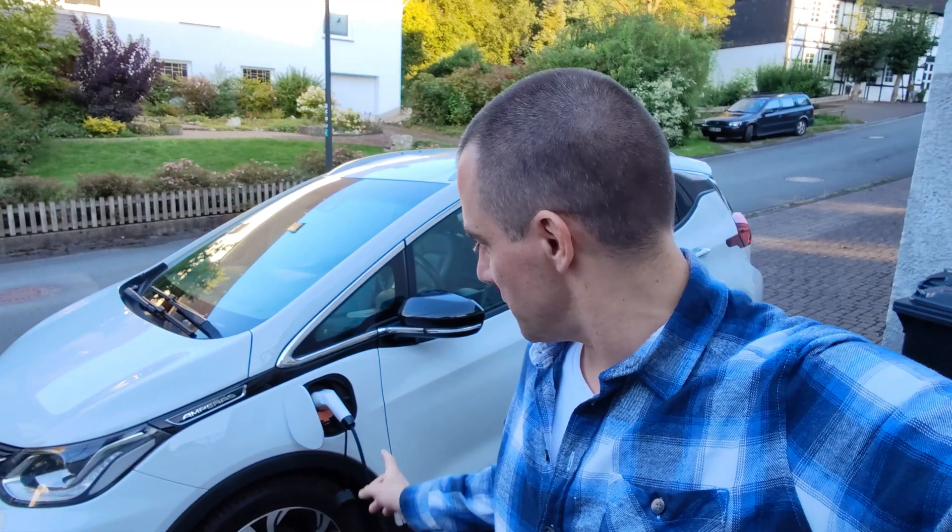Hey, welcome to another video. Do you also have an electric or a hybrid car and want to know the state of charge, how much the car is charged, how fast it's charging? Or like me, you have an older car and the connectivity module is not working anymore, or you just don't want to pay all that crazy money in the monthly subscription to see certain statistics of your car.